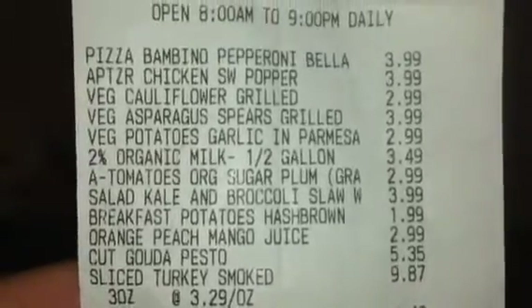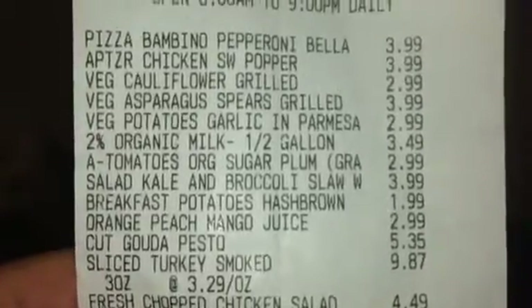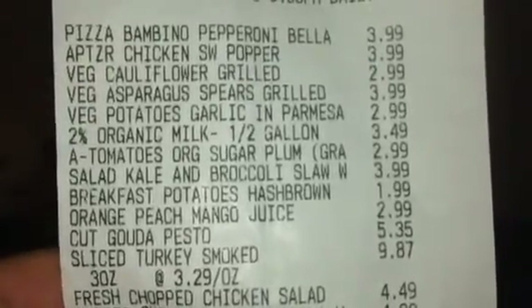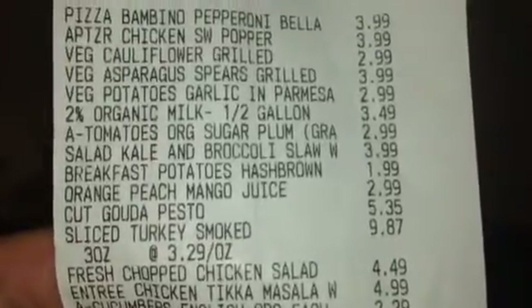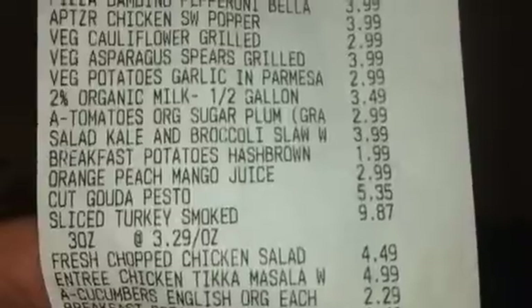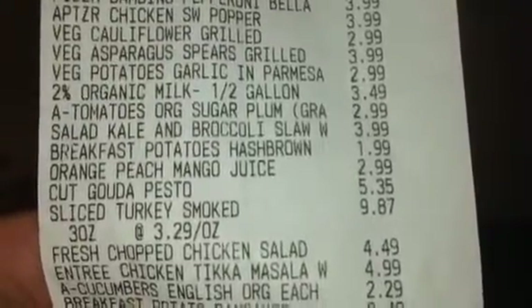I got 2% organic milk, half a gallon, organic sugar plum tomatoes, salad kale and broccoli slaw salad, hash browns for $1.99 which is really a good deal, and the orange peach mango juice for $2.99.